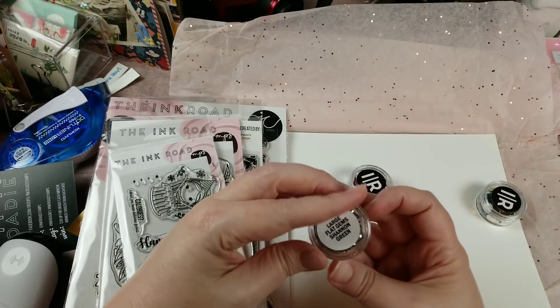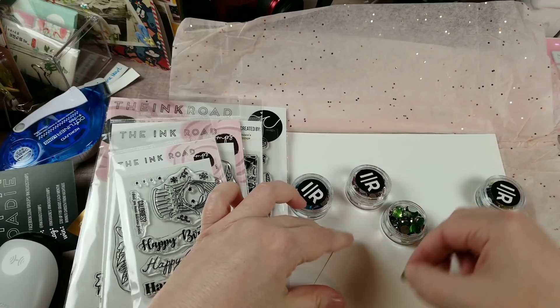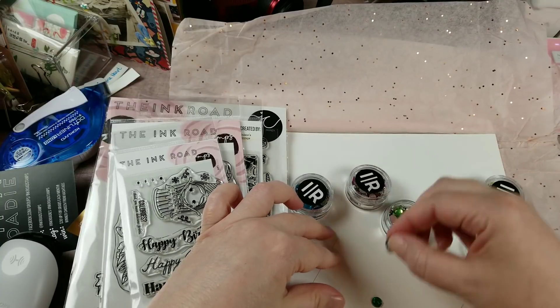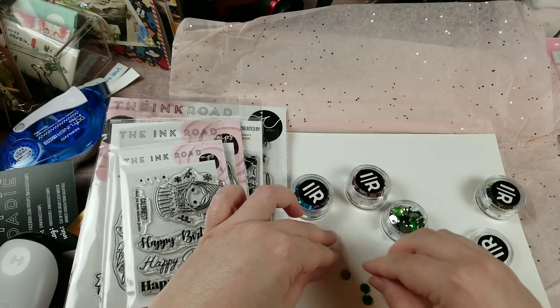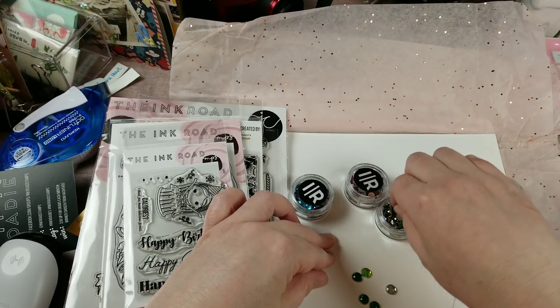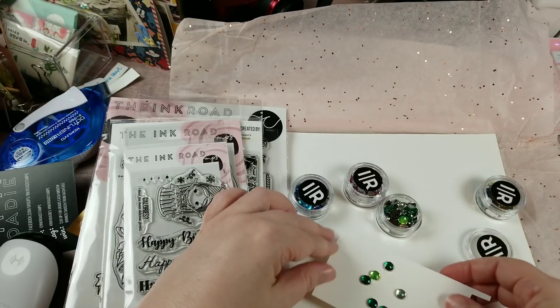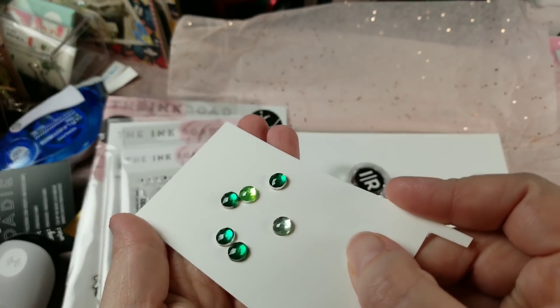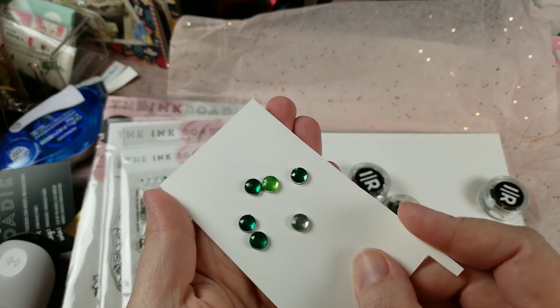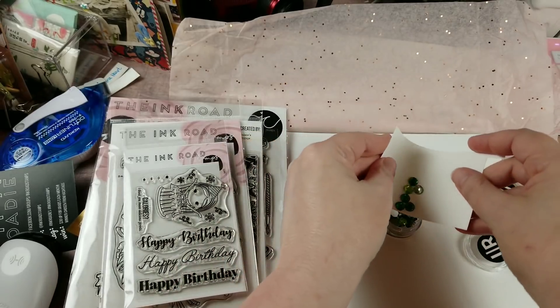Then I grabbed Shannon Green. I think there's only like two shades — I guess I could be wrong. They kind of have a slight facet to them if you can catch that, so I really like those.